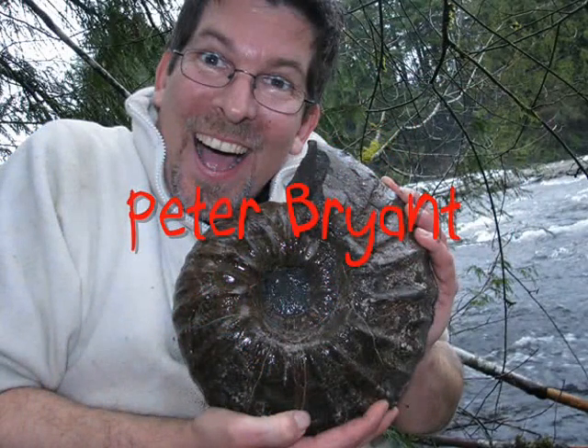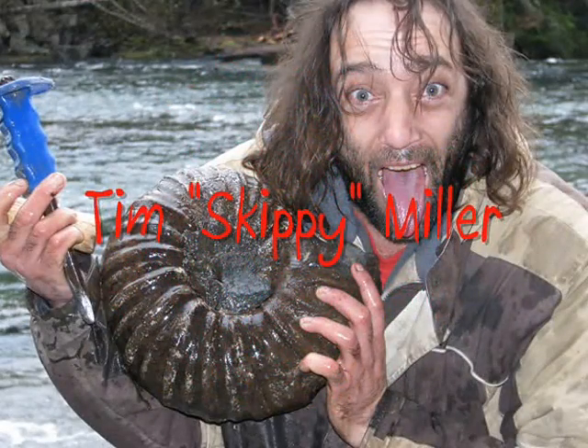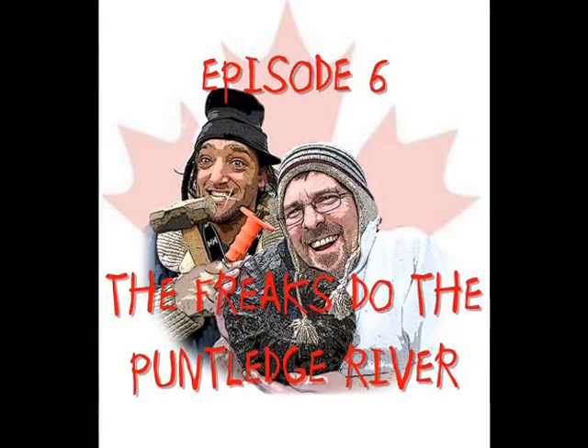Fossils! We're the Fossil Freaks — yeah, we love them. Watch the Fossil Freaks on the Fossil Freak Show.